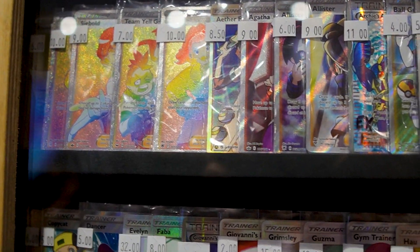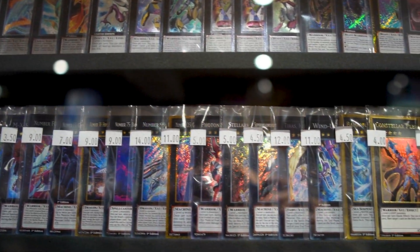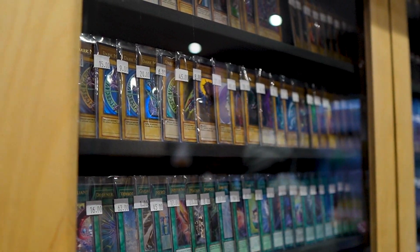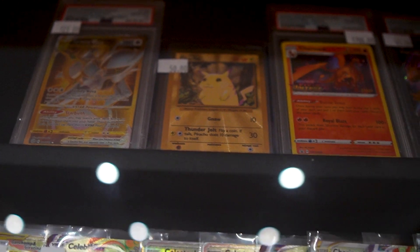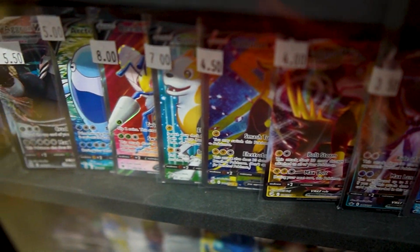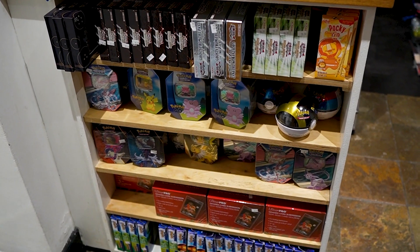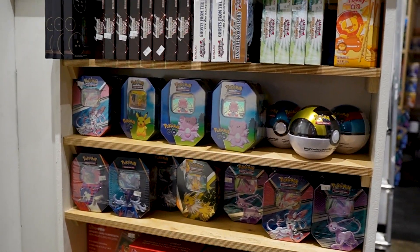All the trainers — they've got everything here. They've also got a bunch of Yu-Gi-Oh cards, all the monster cards here. It's fully stocked. We've got a bunch of tins and booster boxes.